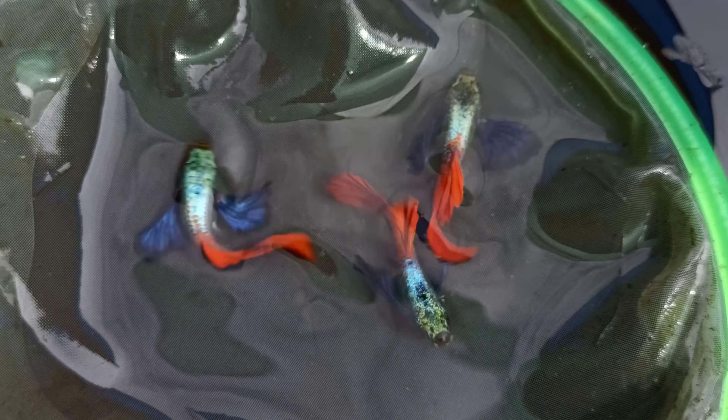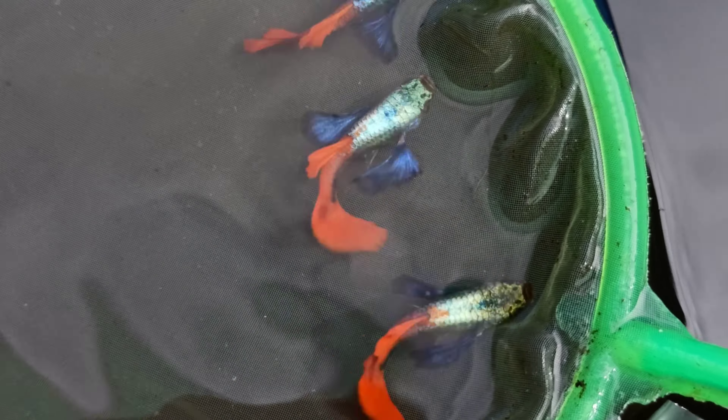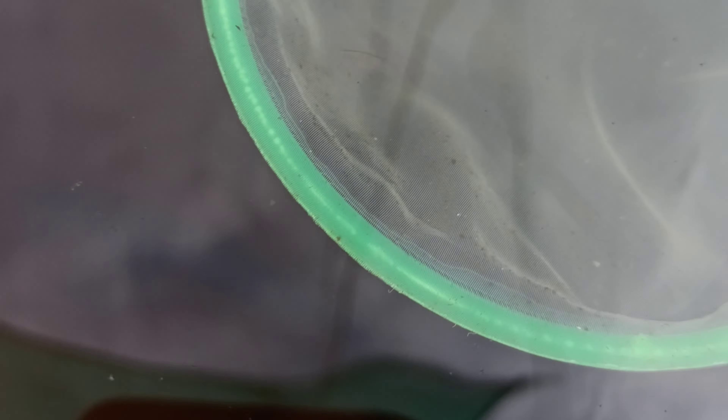We are going to show you a little bit of the body. It is a thick blackish blue. This is the tail. This is a round shape.